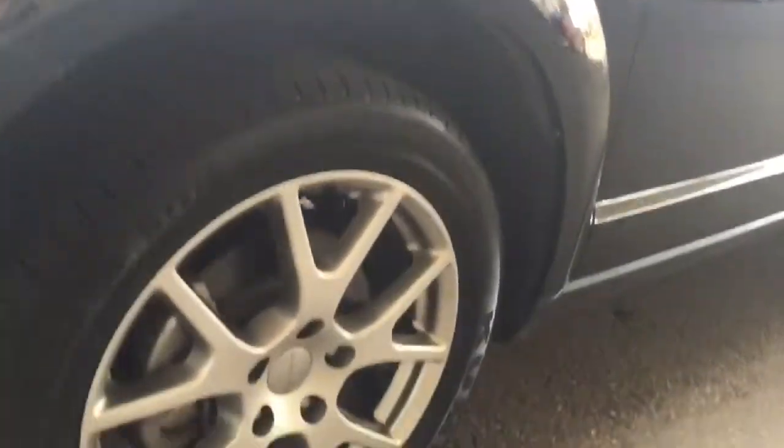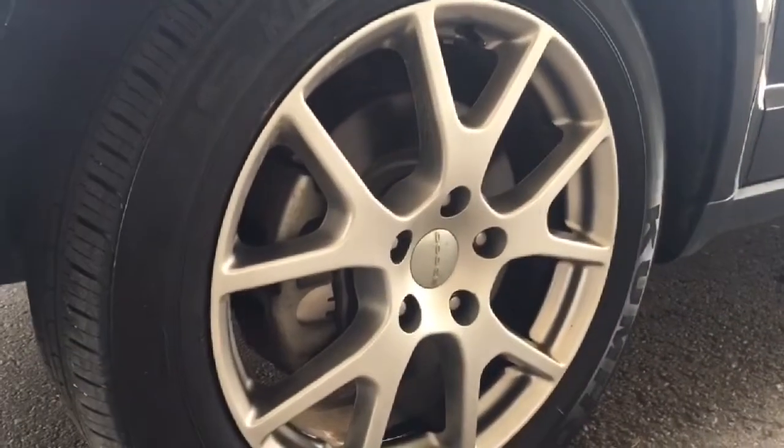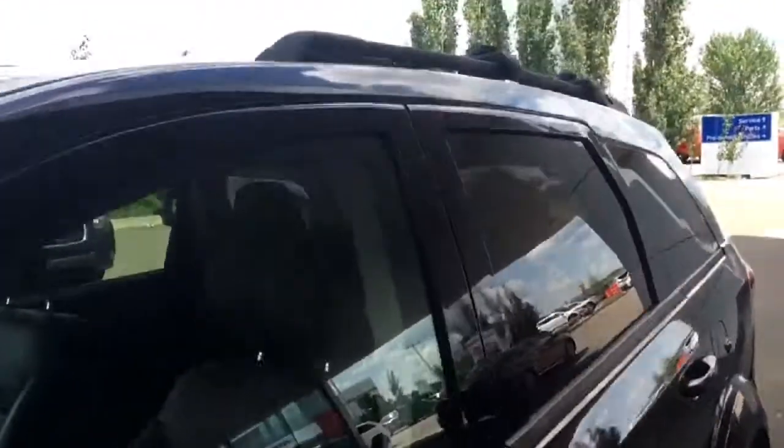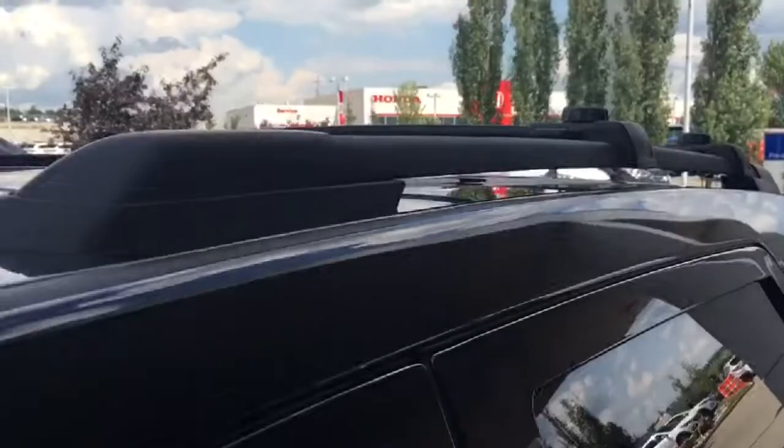Down here you will find 19-inch tires with alloy rims and 4-wheel disc brakes all the way around. This Dodge Journey is also equipped with a roof rack, so it's ready for its next journey with you.